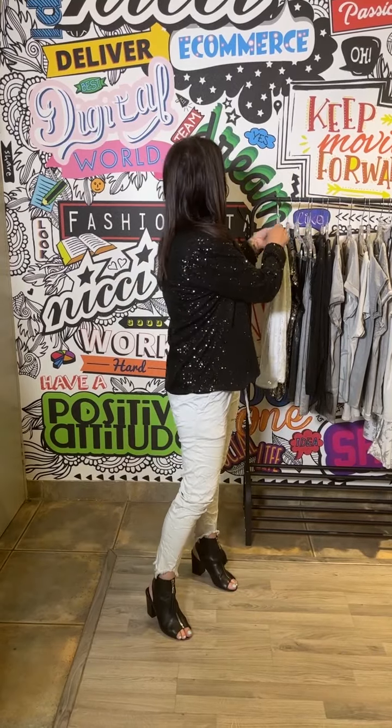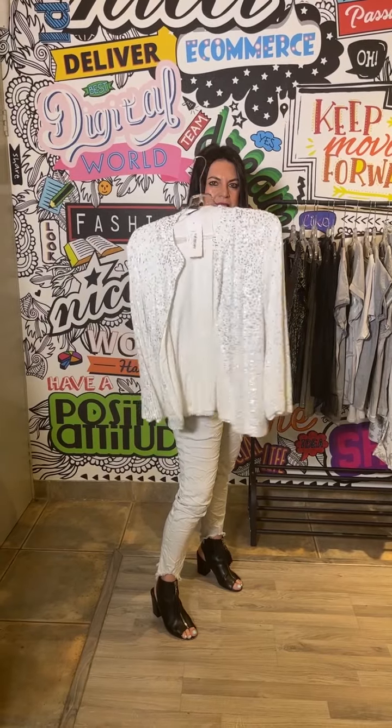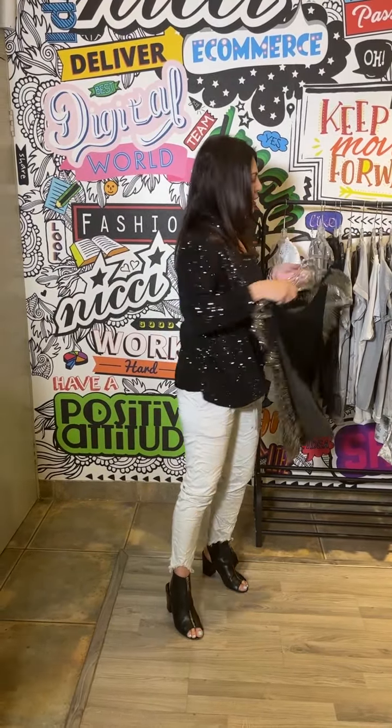We also have this jacket in white which is absolutely incredible. Again with white sneakers and dress it right down — it's such a great look. We've also got the little sequin tee.